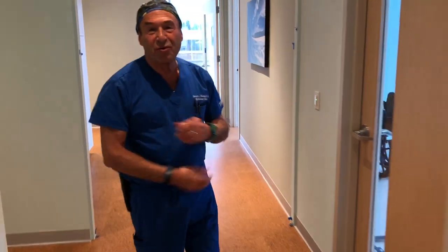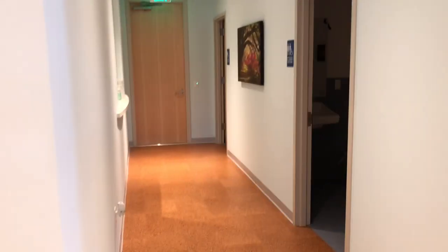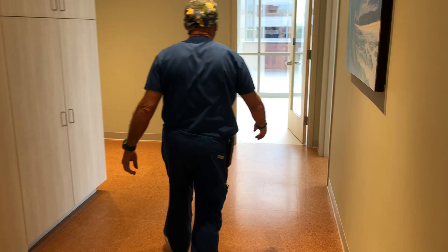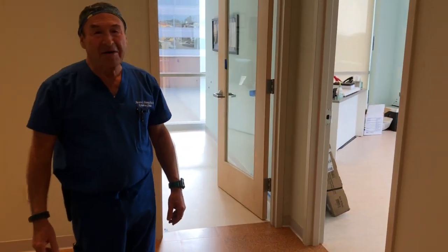This is another patient room, not yet complete. We have our restrooms — two of them. Nobody waits. And we have administrator space here.